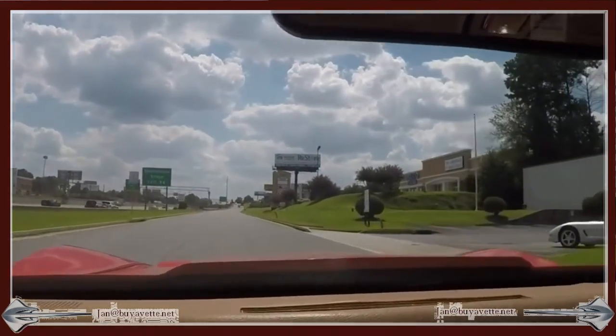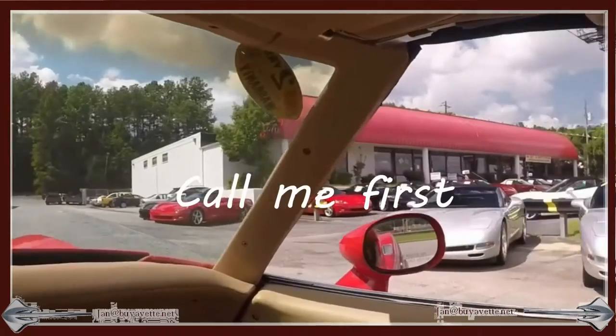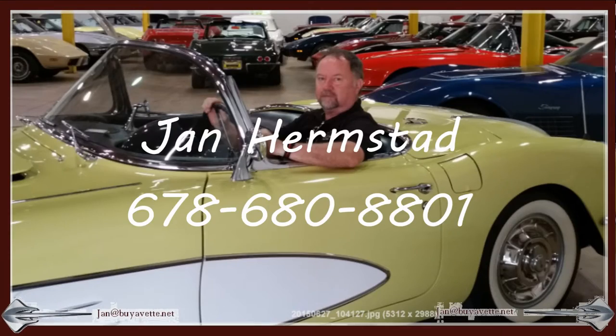So come and see me at BioVet, but call me first. This is Jan Hermstad at 678-680-8801. Thank you for looking, and hey — we're in Atlanta.